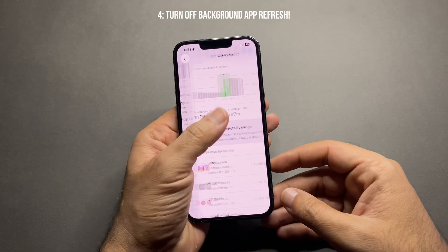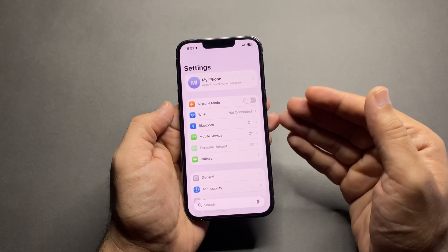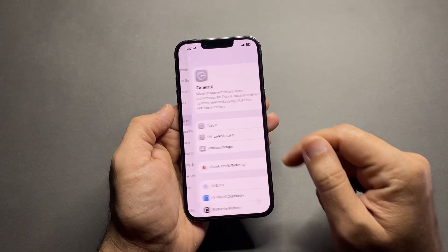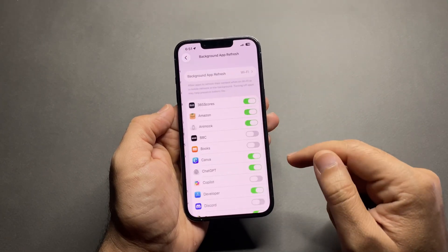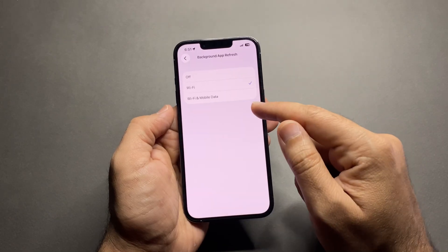Number four: turn off Background App Refresh. Most apps do not need to refresh in the background. Go to Settings > General > Background App Refresh. Set it to off, or at least turn it off for apps you don't need.